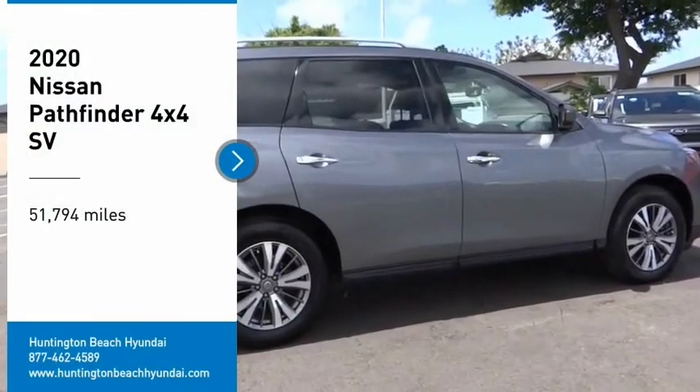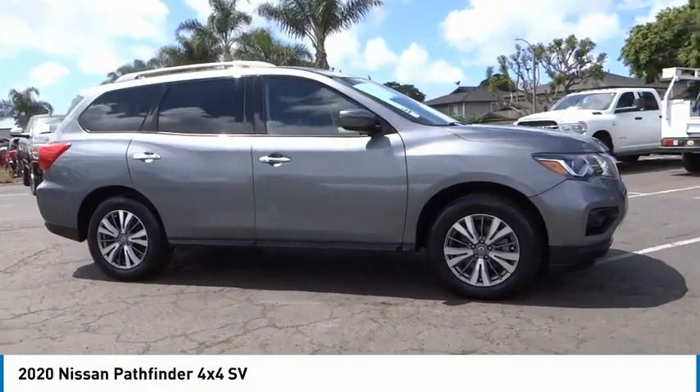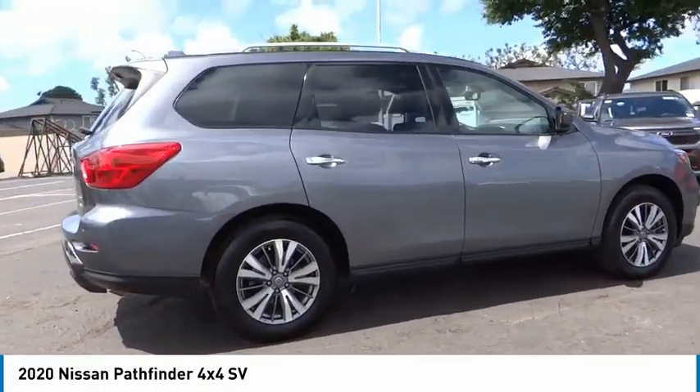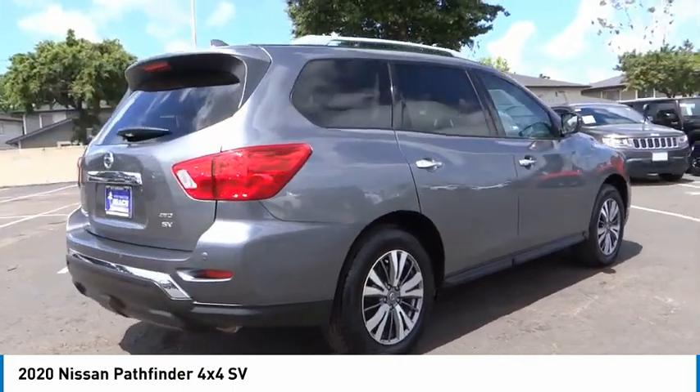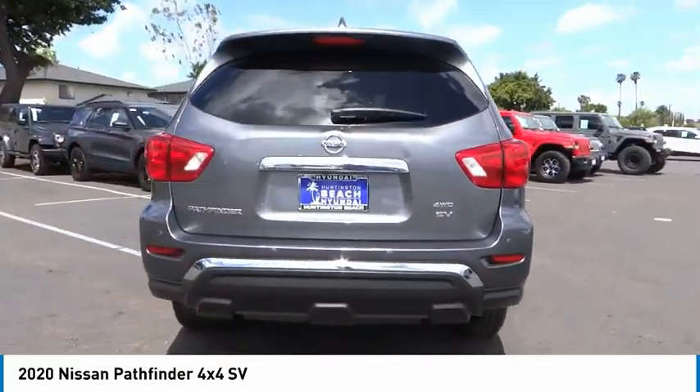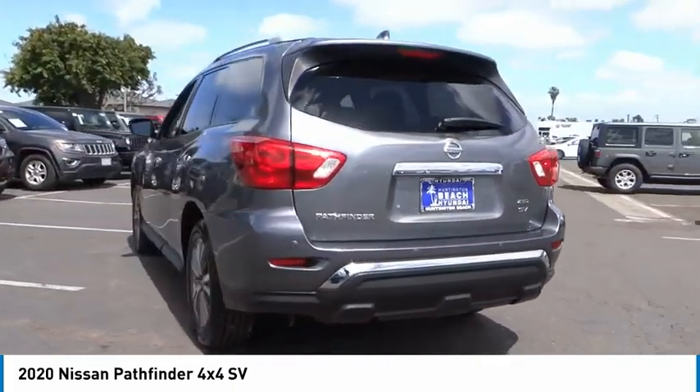We are pleased to show you the 2020 Pathfinder. The Pathfinder has a premium interior with three rows of seating for up to seven passengers, as well as versatile seating and cargo configurations. This SUV appeals to both truck lovers and car lovers.